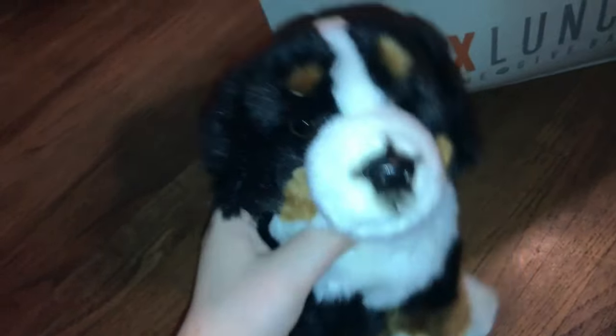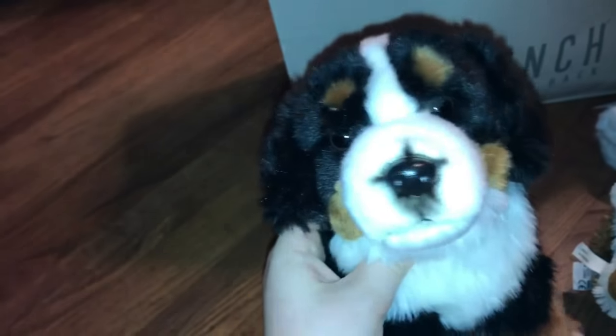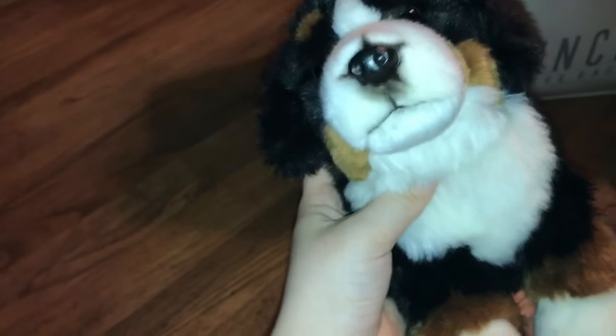The last Webkinz I got is the Signature Bernese Mountain Dog. I actually had one of these before but I traded it to Volley Puppy 91, and I didn't really miss it.